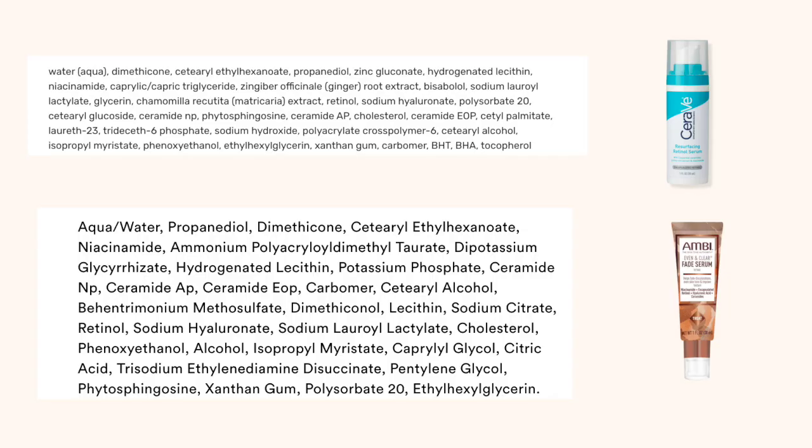Looking at both ingredient lists, they both literally mirror each other, which is kind of wild. CeraVe pretty much had everything that Ambi had, and then some. In addition, CeraVe has their patented MVE technology, which is a technology that helps hydration to be continually released into the skin over time. It also has tocopherol, which is an antioxidant that helps with brightening properties, alongside the licorice root extract — so a lot of brightening properties packed into that formula.